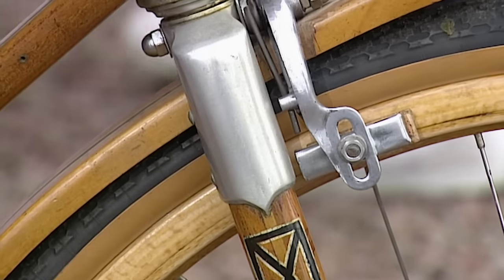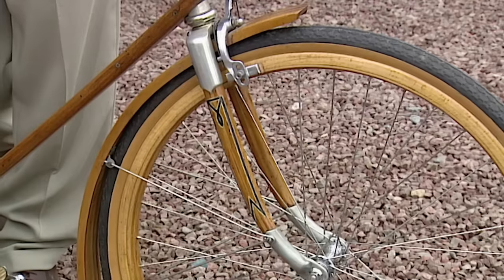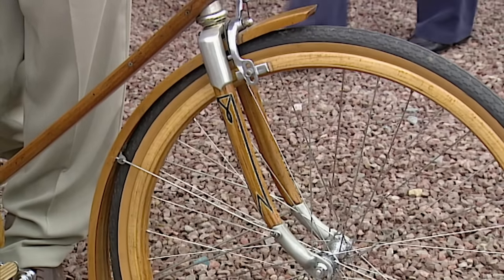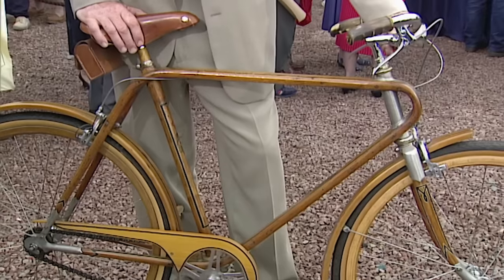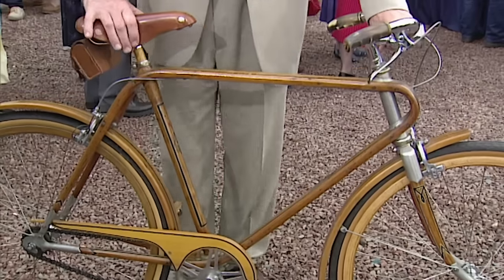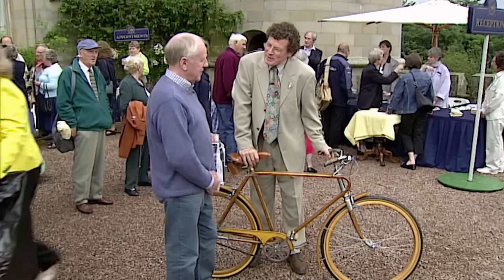Have you ever seen another one of these? I've only seen a frame on its own, with no forks. I have a feeling not many of these survive because of the weakness of the forks. I don't know how we're going to compare a value because I don't think there's another one of these around in this condition. I think a bare minimum of two to three thousand pounds for this bicycle — it is so rare and in such wonderful condition. Could I indulge myself and go for a spin? Yes, please do.